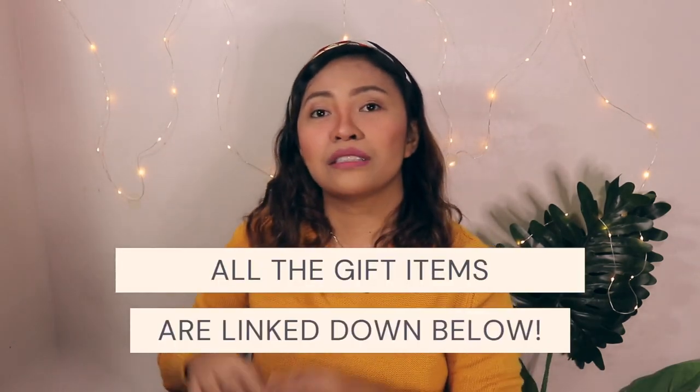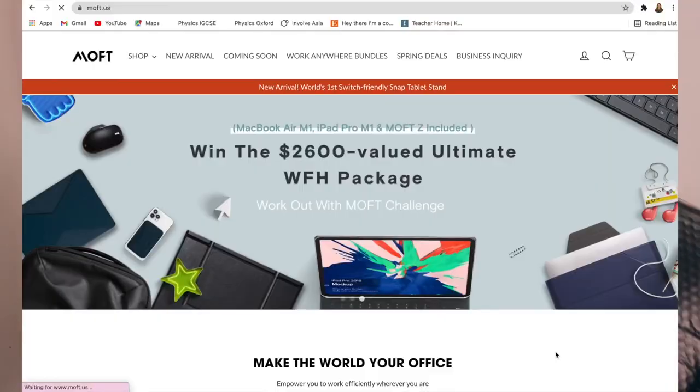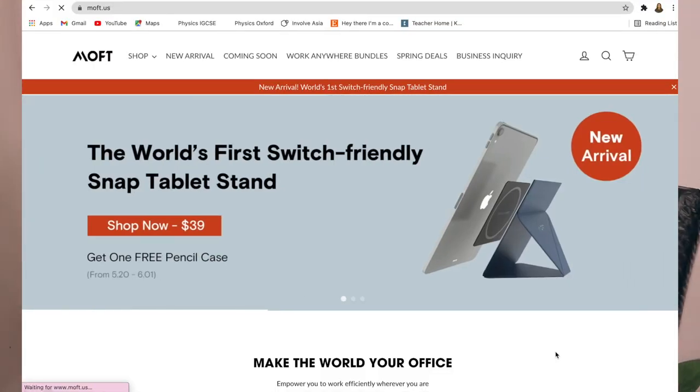All the products mentioned in this video will be linked in the description box down below for you to check out later. I would also like to take this opportunity to thank MOFT for making this video possible. They actually sent us some of their products for us to try, and I want to tell you guys their products are indeed amazing. They are creating innovative products and their goal as a company is to help you make the world your office.